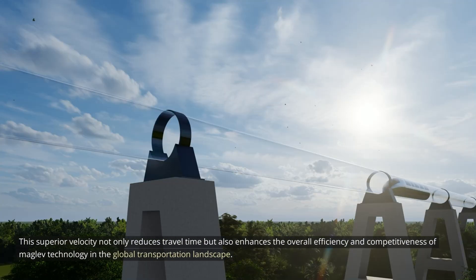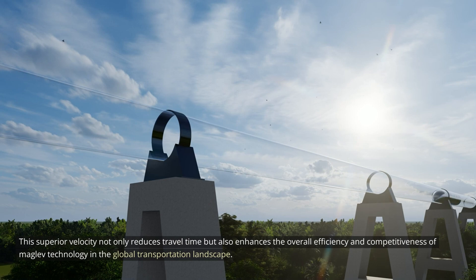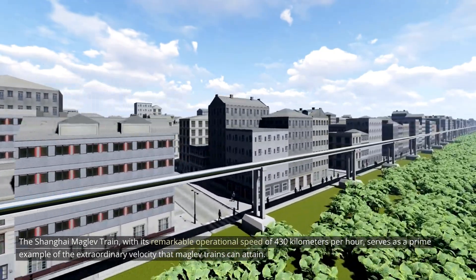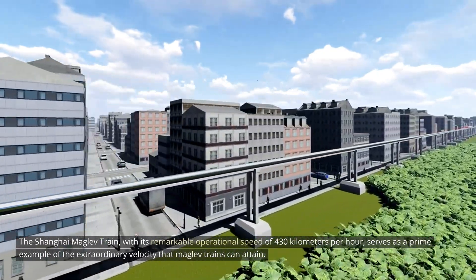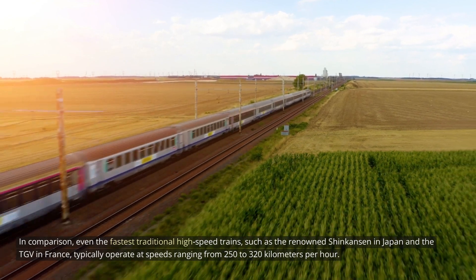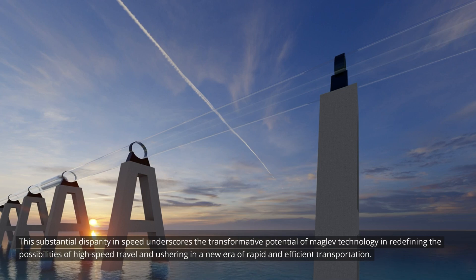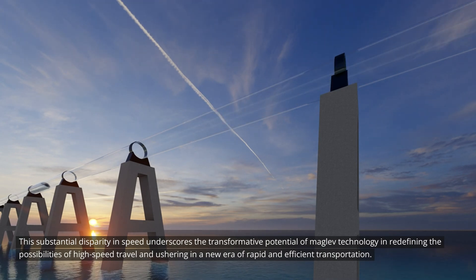This superior velocity not only reduces travel time, but also enhances the overall efficiency and competitiveness of MAGLEV technology. The Shanghai MAGLEV train, with its remarkable operational speed of 430 kilometers per hour, serves as a prime example. In comparison, even the fastest traditional high-speed trains, such as the Shinkansen in Japan and the TGV in France, typically operate at speeds ranging from 250 to 320 kilometers per hour, underscoring the transformative potential of MAGLEV technology.